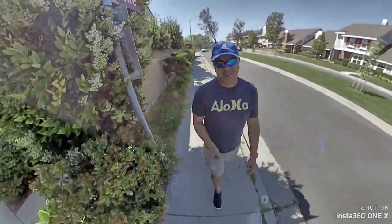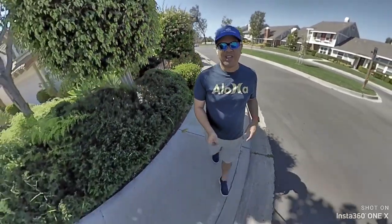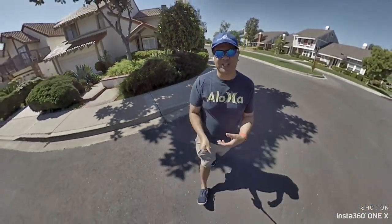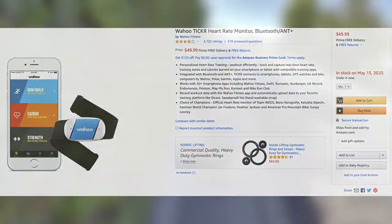So the best way — or the easiest way — to do it is to get a heart rate monitor that connects to your phone via Bluetooth and straps around your chest. I bought one from Wahoo, and it was on Amazon for like 30 bucks.